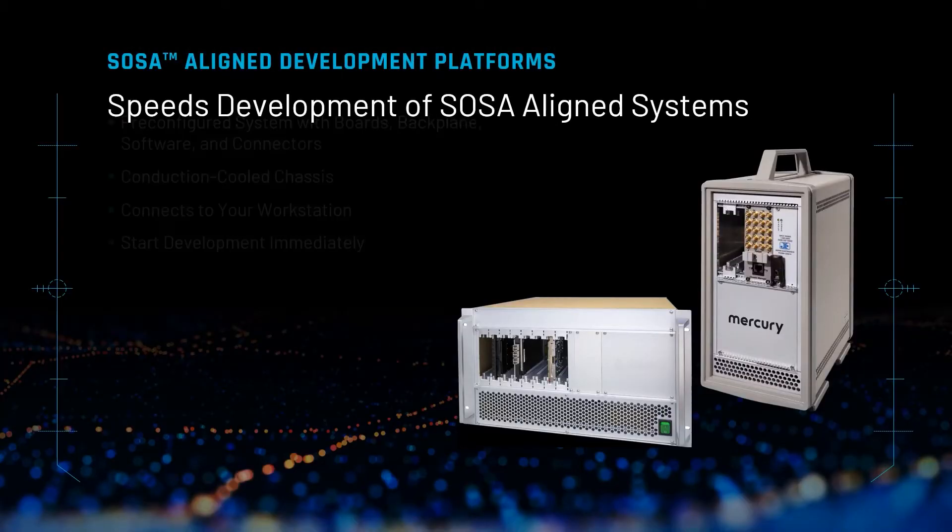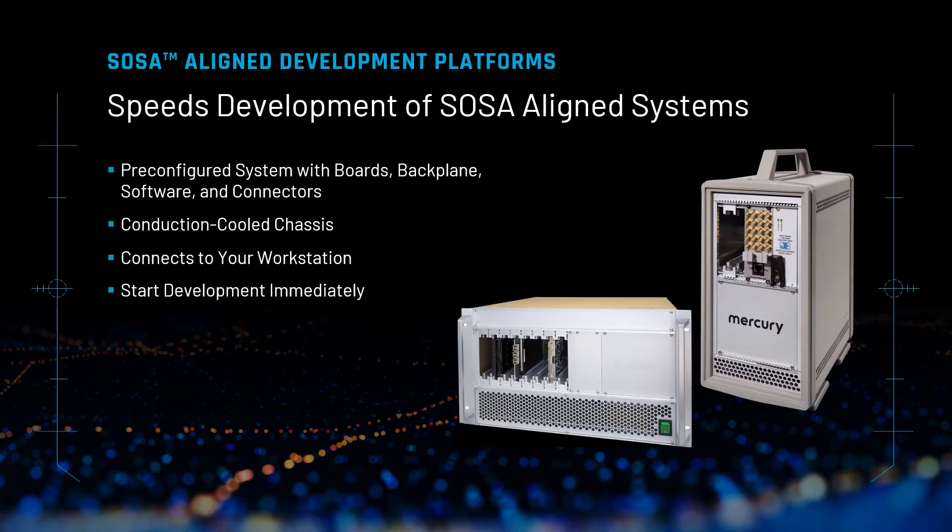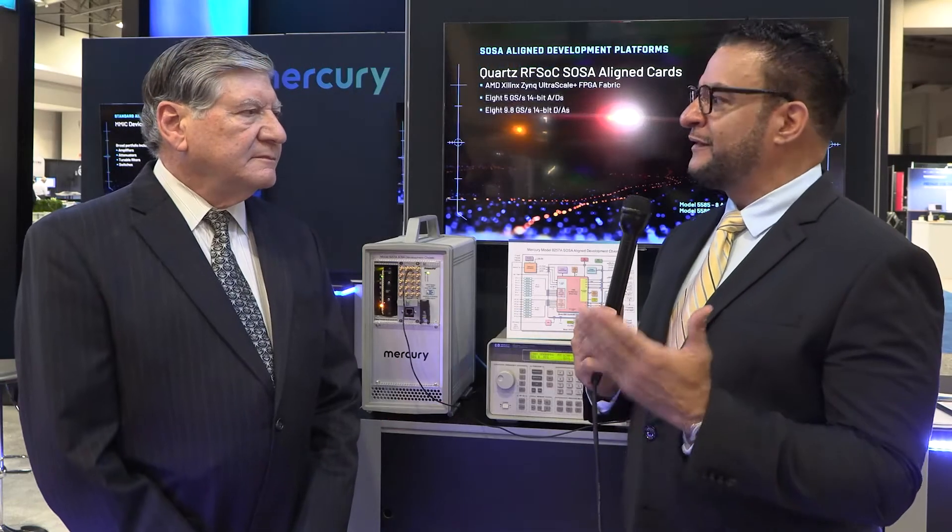Roger, tell us why is SOSA so important? SOSA is now a new DoD initiative that's intended to make insertion of new technology very easy in defense applications. It's intended to reduce cost for the military and to extend the life cycle of equipment.